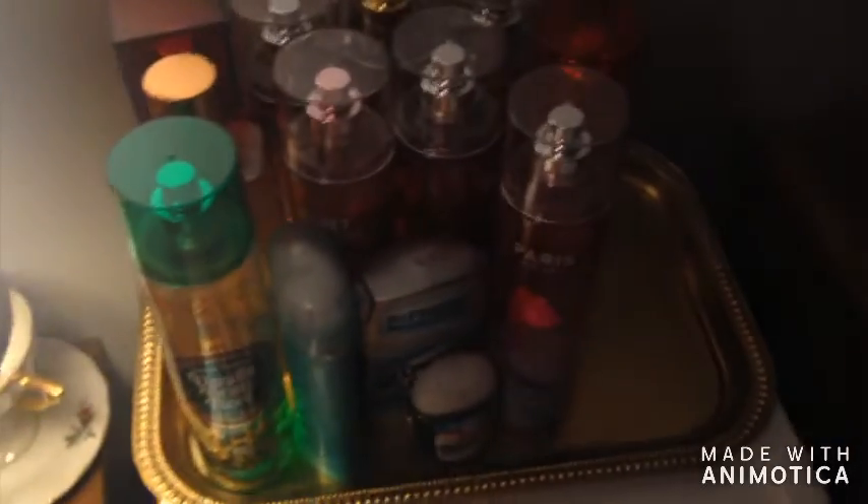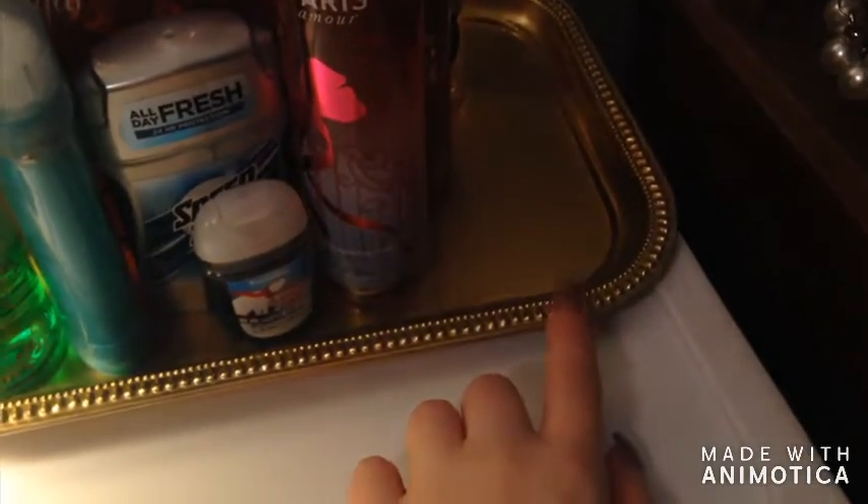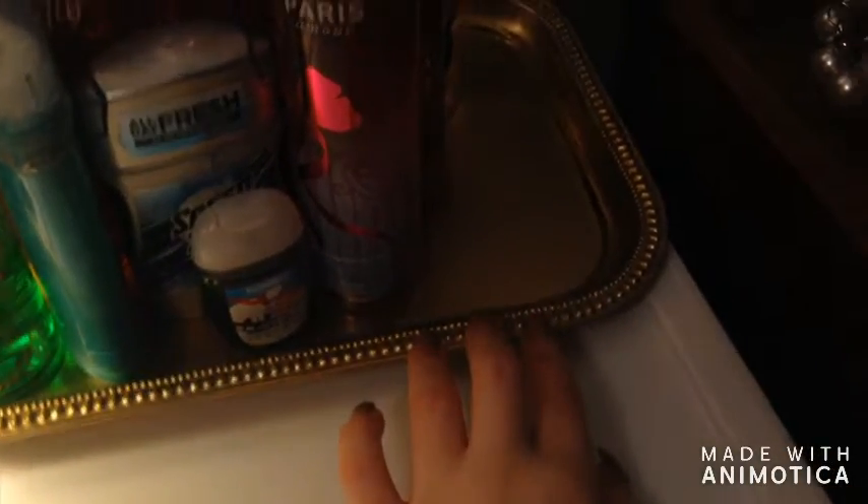Moving on, here is my Bath and Body Works collection of perfumes. I have them sitting on a gold platter, also from the thrift store. Starting right down here, I have a little hand sanitizer and deodorant — yes I use men's but that's all right, don't judge. Then I have women's that I'm almost out of.